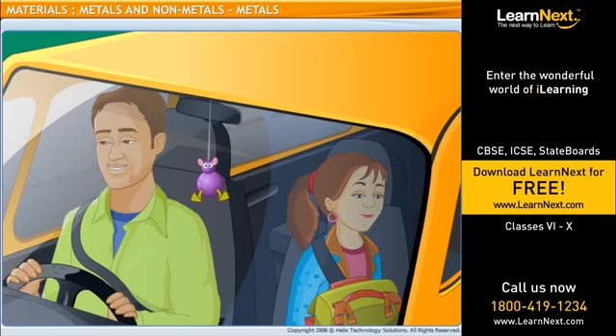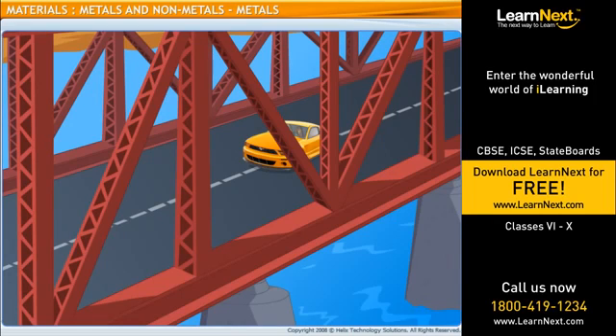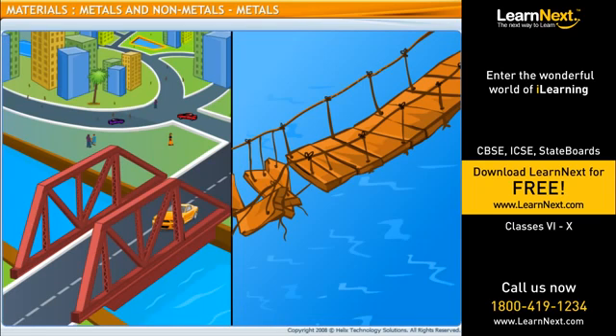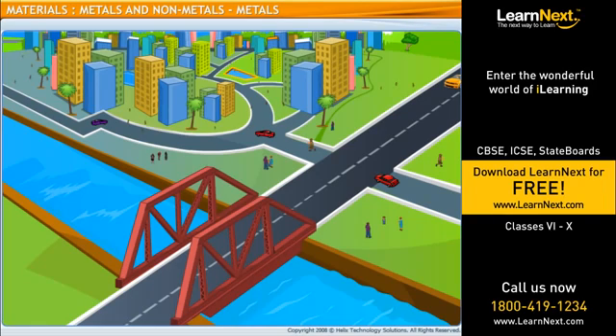What is this bridge made of? The bridge is made of metal. Why do they use metal for making bridges? Well, in olden times, people made bridges and buildings with wood. But none of these bridges and buildings lasted long. Structures that are made of metals or use metals to form the skeleton of the structure are strong and durable. That's one of the reasons why metals are used so widely for making almost everything that we see around us.